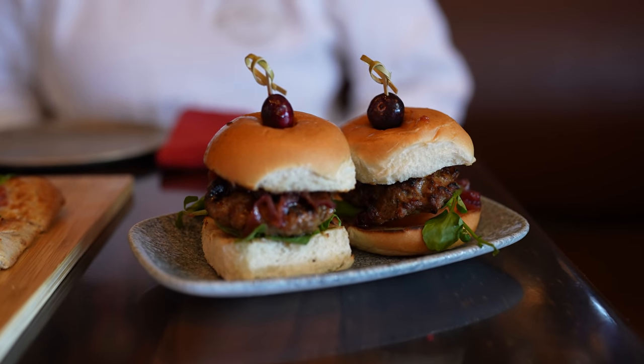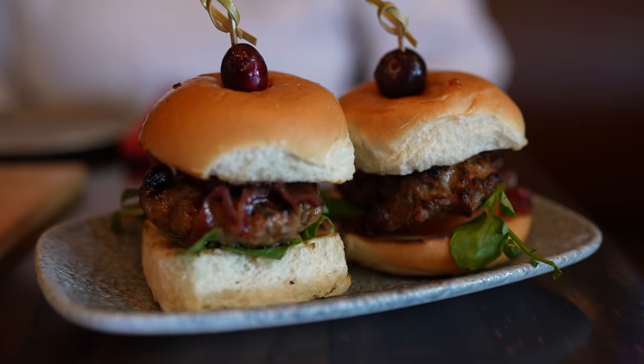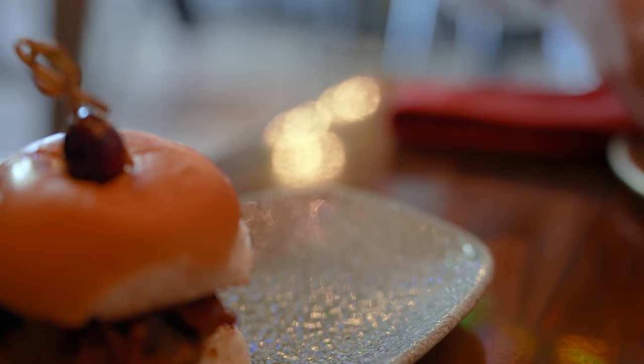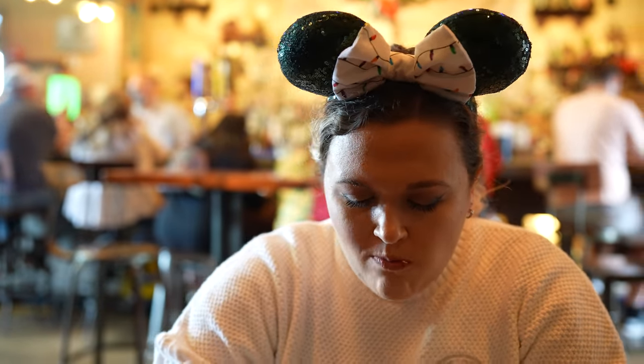Out of all three dishes, my favorite were the sliders. I can see why they named them Grandma's Favorites, because they were absolutely delicious. The venison sausage burger itself was cooked perfectly and seasoned so nicely. My favorite part was the cranberry aioli. I typically don't like cranberries because I think they're a little too bitter, but in that slider, in that aioli, it was absolutely delicious. Overall, that was a perfect slider, especially when you think of the holidays. That cranberry really gives it that holiday-ness — who doesn't have a holiday dinner without cranberries?